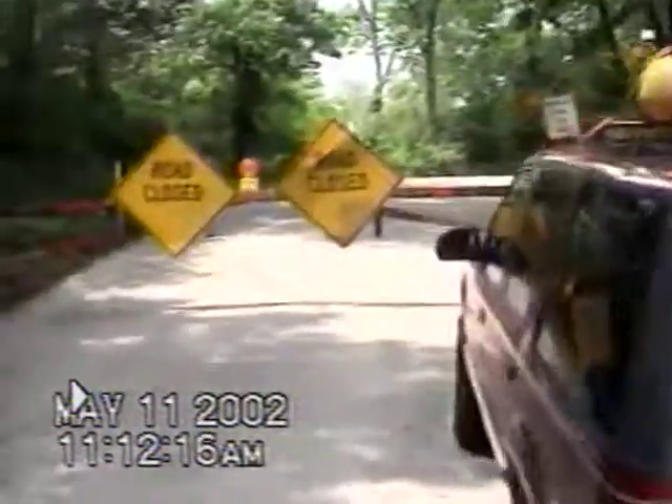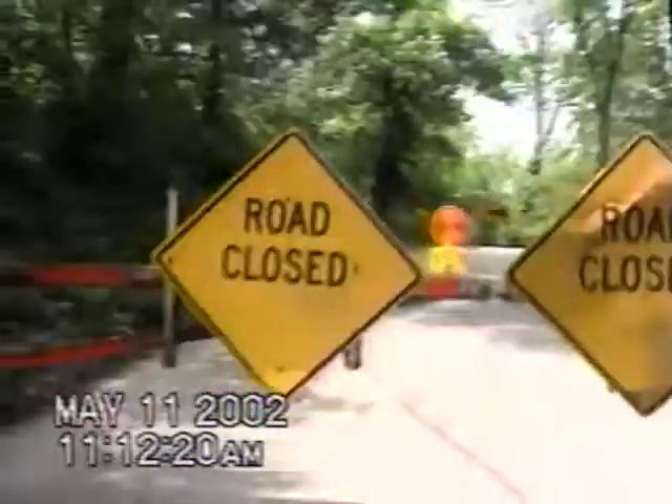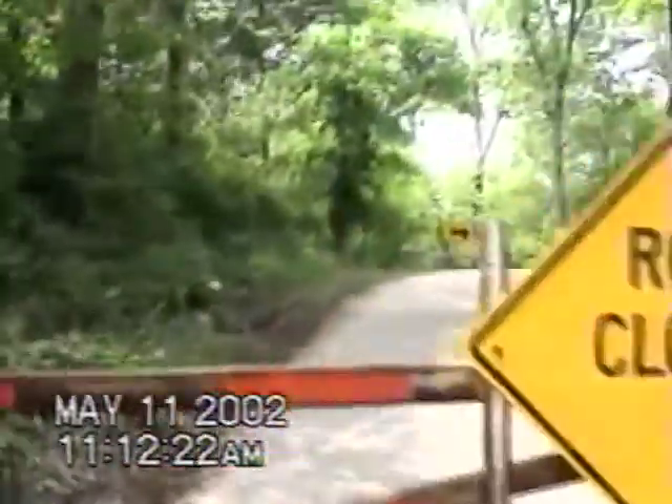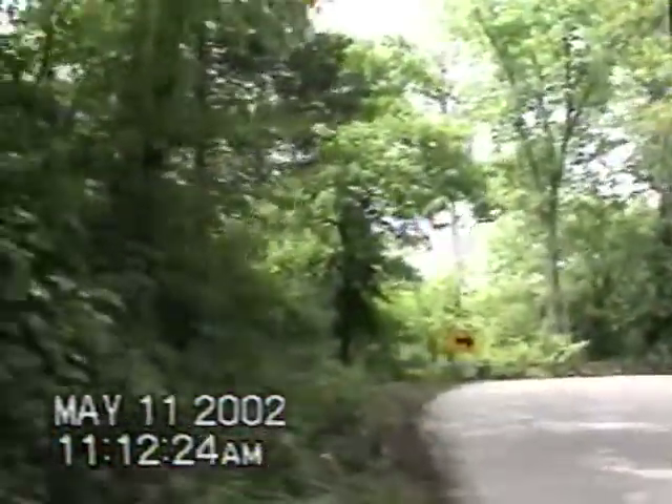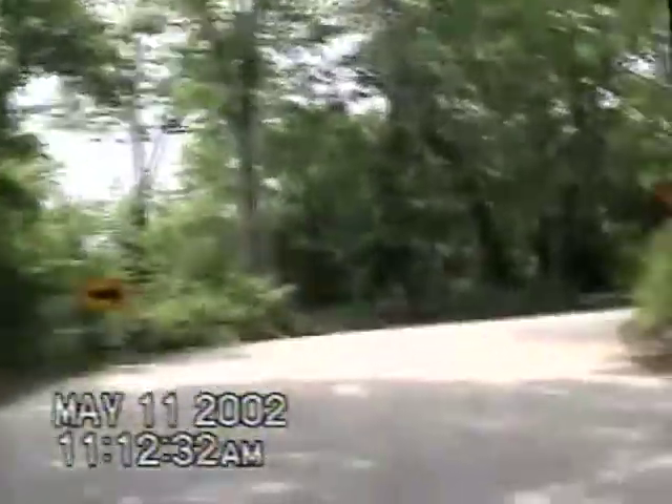Driving out to the river and we got a little flood gate. Flood gates are closed. Gonna go see what we got up here. Should be interesting.